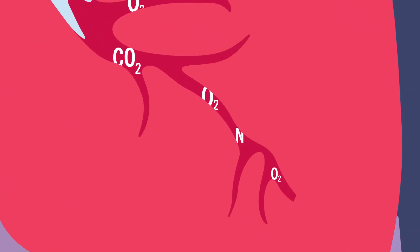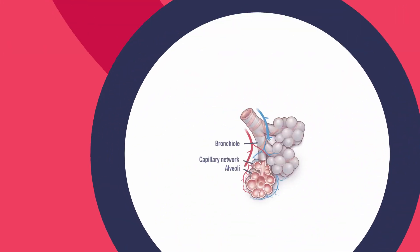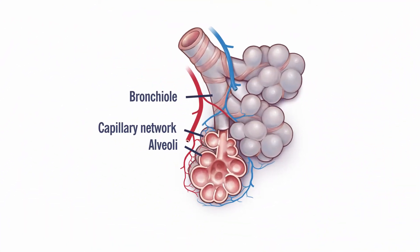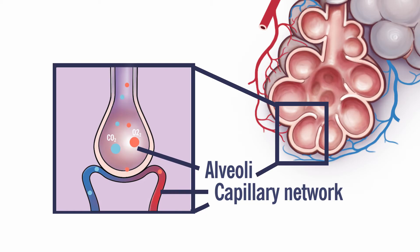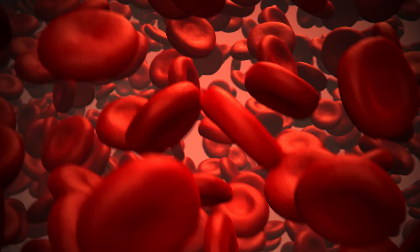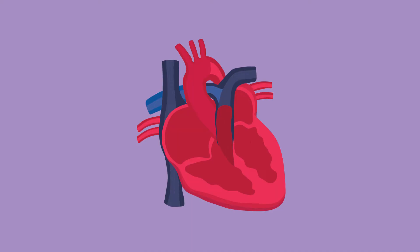That trip continues into smaller air passages known as bronchi, which lead to bronchioles. These tiny branches end with little air sacs called alveoli, which remove the oxygen and transport it to your blood. Now full of oxygen, your blood travels to your heart, where it's pumped out to your organs and tissues.